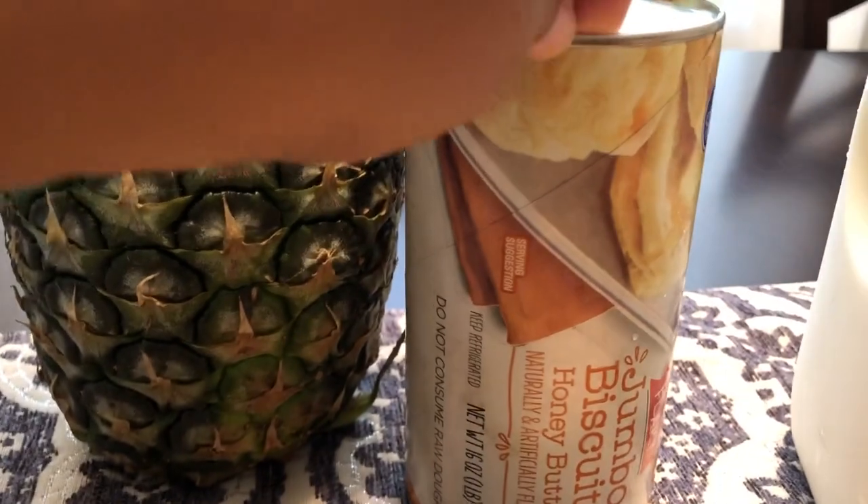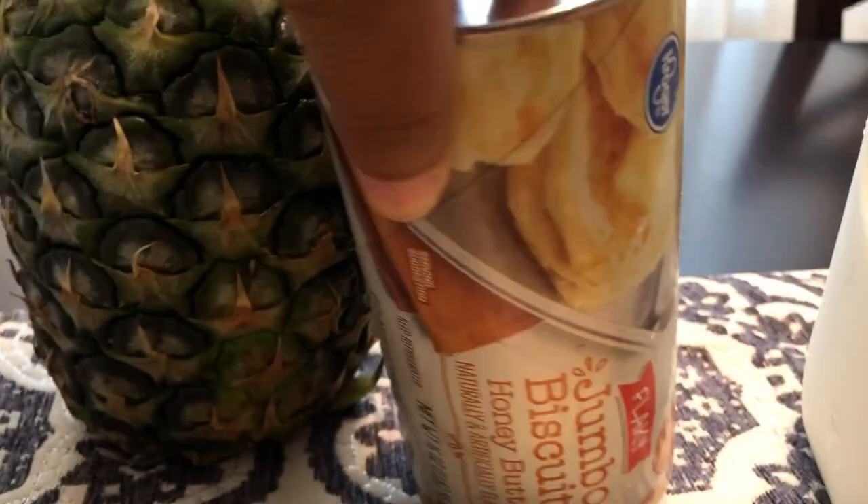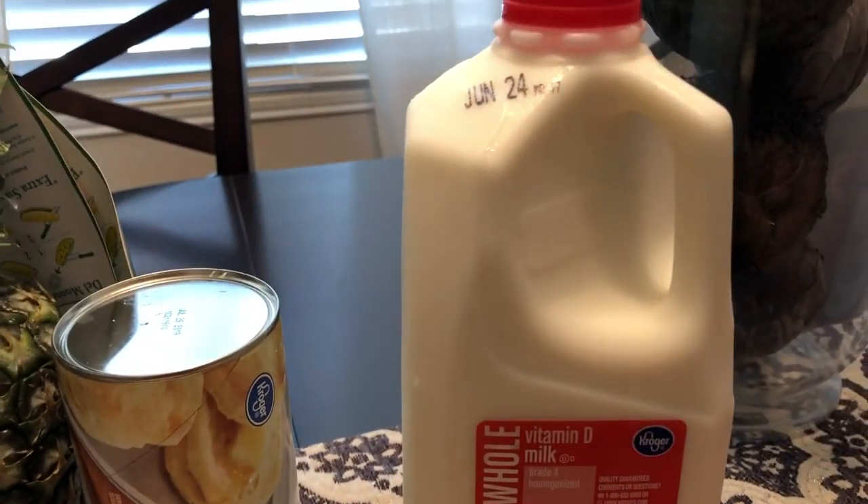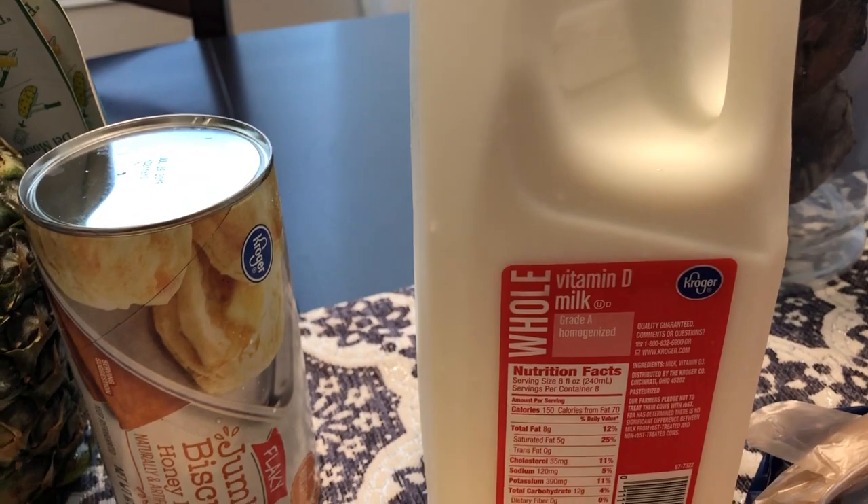Then I got some biscuits for dinner tonight. These were on sale for I think it was $1.19. And then we needed some milk for the week, so I got a half gallon of milk.